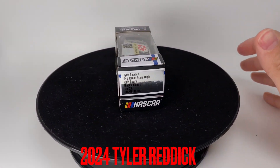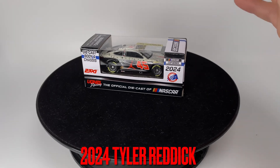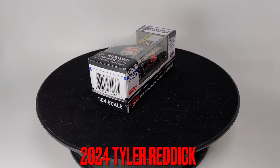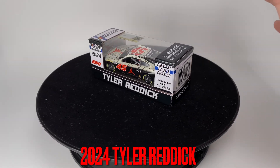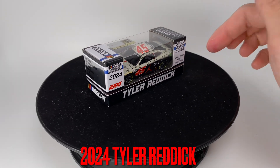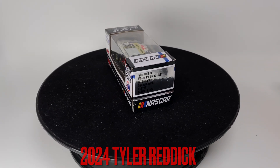What is up everyone, it is Diecast Buffet here again. Today we have the first 2311 2024 diecast to be released — it is Tyler Reddick's Air Jordan Flight paint scheme. This is gonna be an awesome diecast. I think this ran at the Daytona 500, I could be mistaken. Regardless, let's go ahead and open up this diecast.